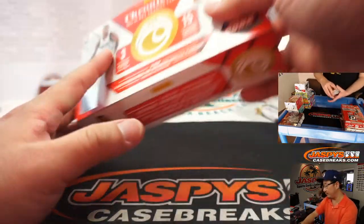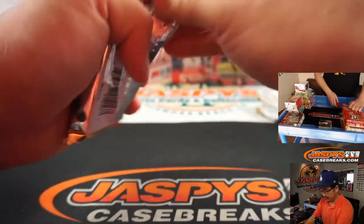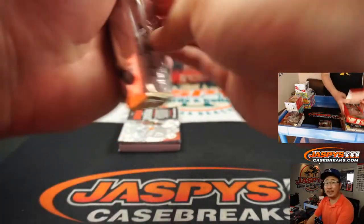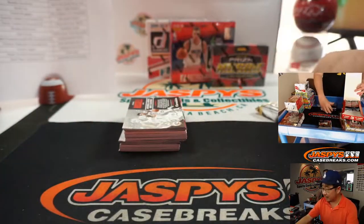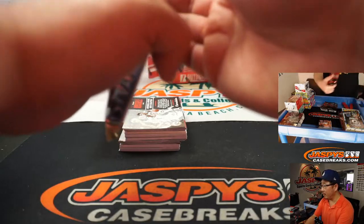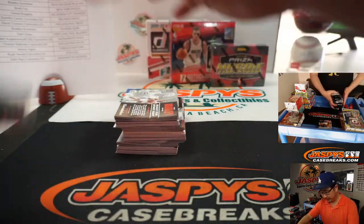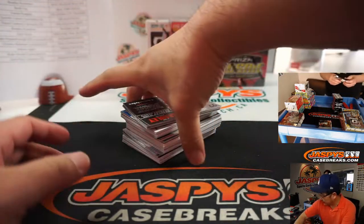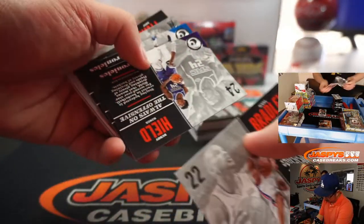We're going to end with that Mosaic and a couple of choice boxes. I think those are some of the more expensive boxes, so we're going to save that for the end. Everyone can see the Nick Cam fine, right? Made the window a little bit bigger so you should be able to see him rip open all those packs to help move this along a little bit more quickly.